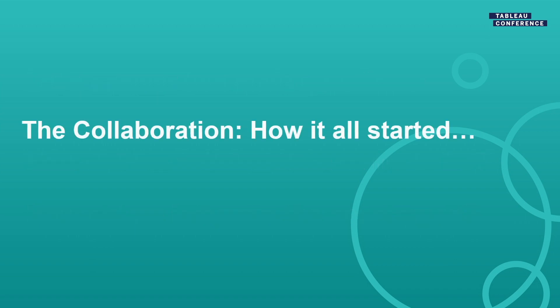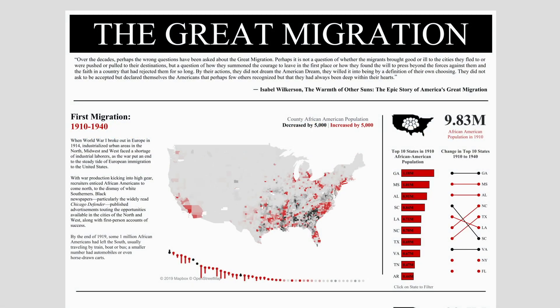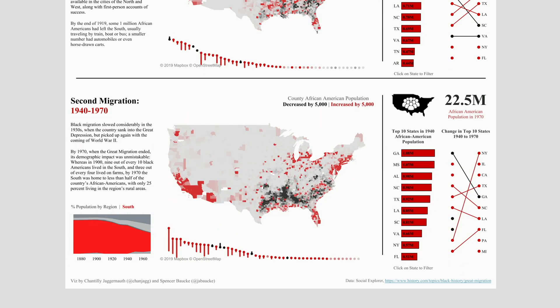So let's talk about how it all began. A while back I saw a collaborative viz by Spencer Bakke and Chantilly Jagernot, and I thought the idea of doing a collaboration was exceptionally interesting. I'd never really seen one before. In this viz, I saw both of their styles. And I had a lot of questions, so I did the first thing I typically do and reached out to someone.